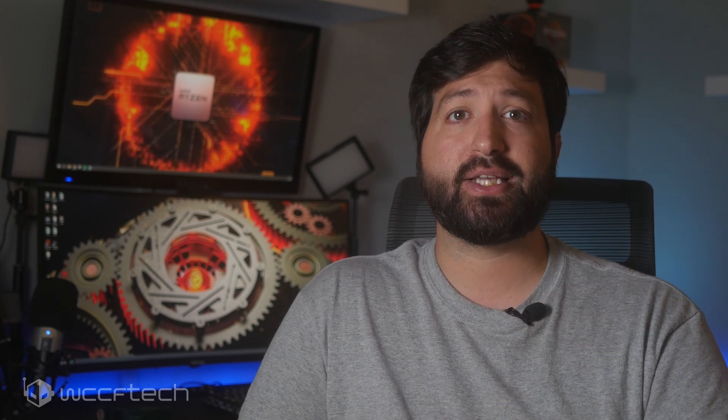The leaked overclocked figures, straight from Rogaine, posted not only one but four different entries for the CPUs, all reporting very impressive results. AMD's Ryzen 3 3300X was spotted with an all-core overclock of up to 4.4 GHz across all four cores.